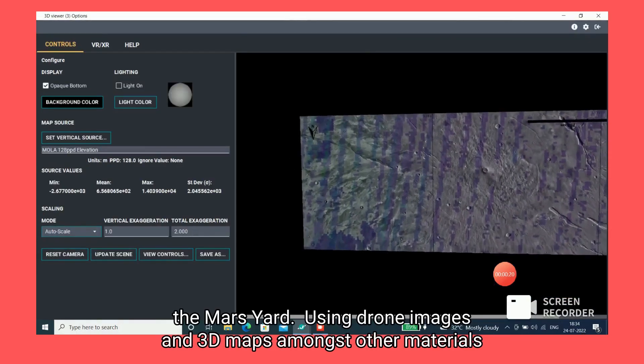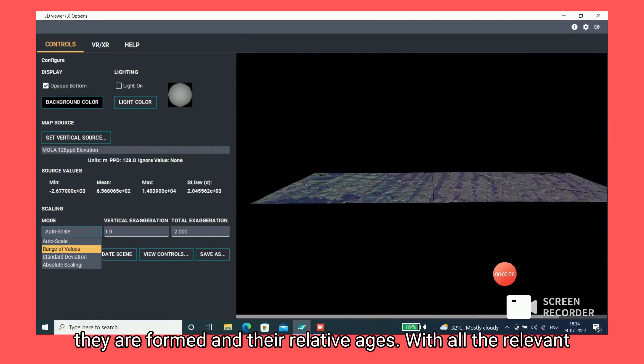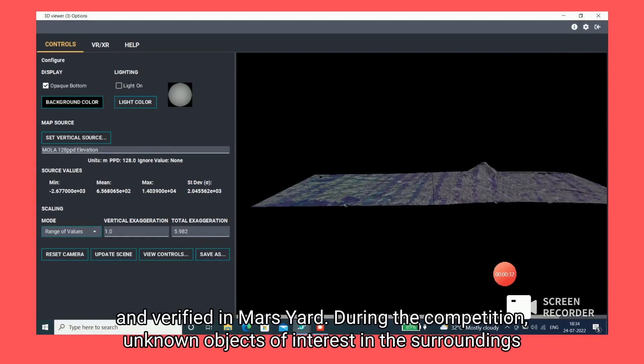Using drone images and 3D maps, amongst other materials provided, helped us identify different geological features, determining how they were formed and their relative ages. With all the relevant information collected, we conclude our hypothesis which can then be tested and verified on the Mars yard.